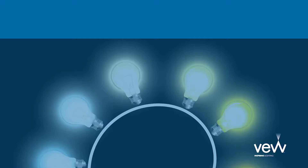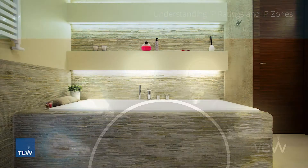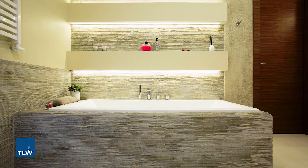This video will explain everything you need to know about IP rating. IP rating, or ingress protection ratings, are used to define the level of protection an electrical product has against foreign bodies such as dirt, tools, and moisture.